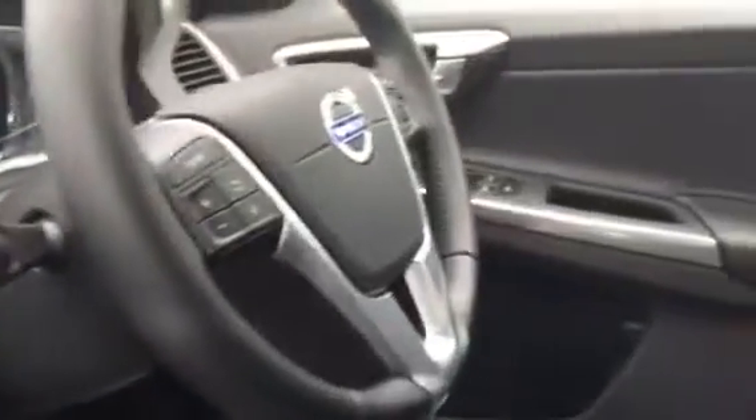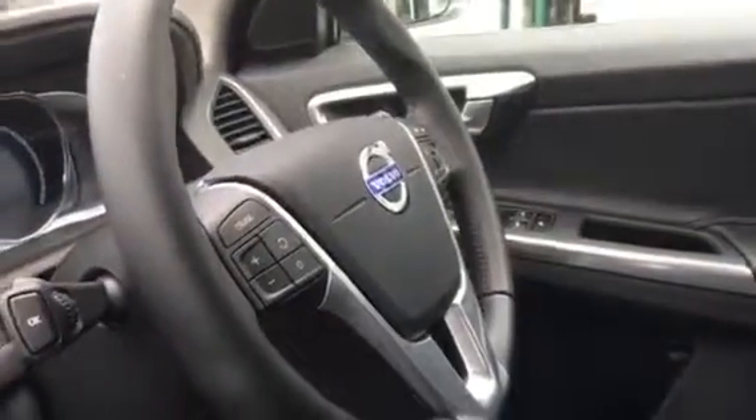Automatic transmission, satellite navigation, cruise control, voice activation on the multifunction steering wheel, and a host of other nice specifications.